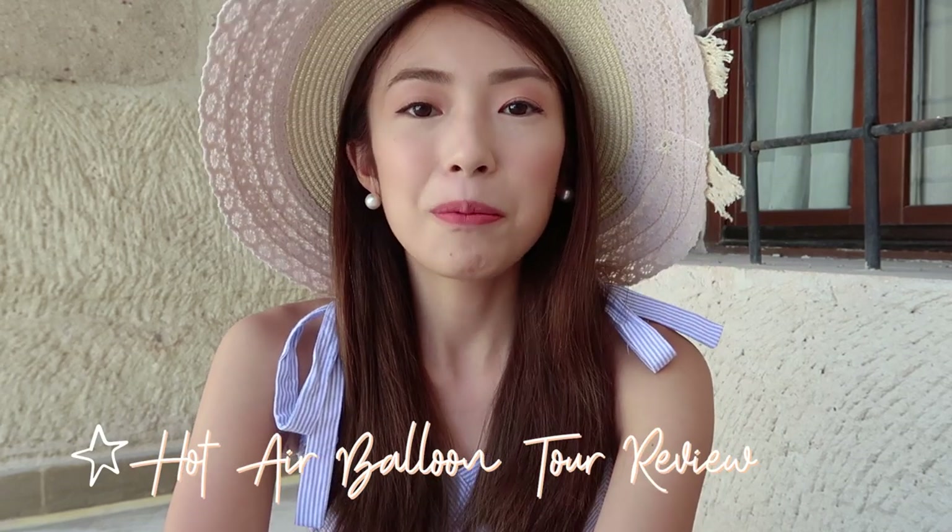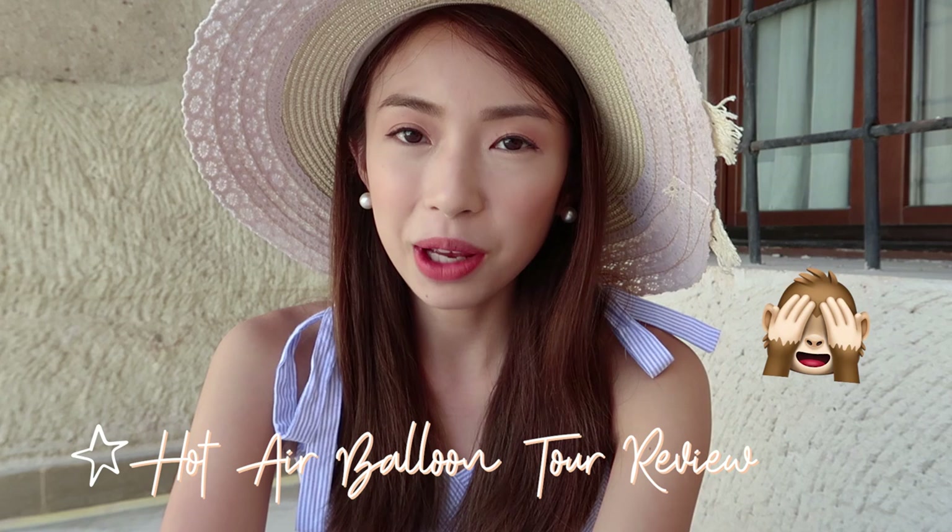Good morning again guys! It's 10 a.m. and I just woke up from a quick nap. Before we head out for a tour, I wanted to talk more about the hot air balloon experience we had earlier this morning because my brain wasn't functioning — it was way too early. We booked our hot air balloon experience with the same tour agency as our ATV experience yesterday, which is 2K Travel.